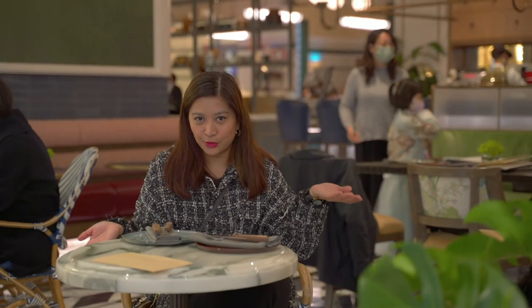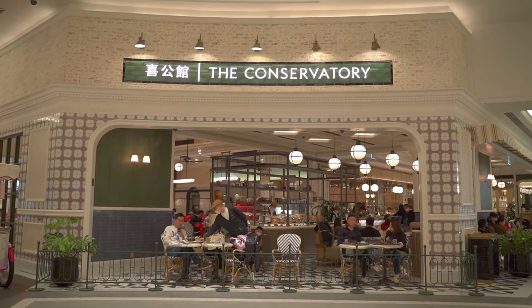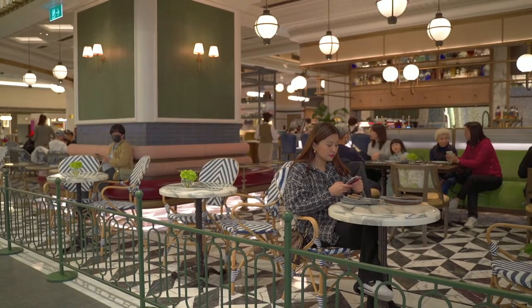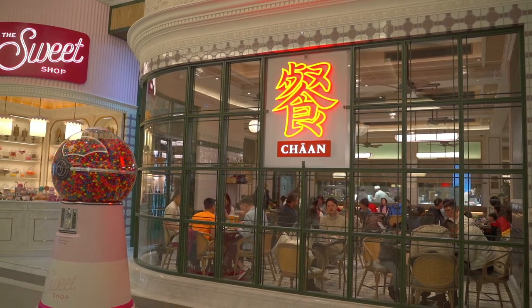We are at the Conservatory and this particular area that we're at is called Three Bottles. So basically this whole concept is like a three-part dining space wherein you have three different restaurants within it. One is Three Bottles, the other one is like a Chinese sort of kitchen called Chan, and the third one is their sweet shop.